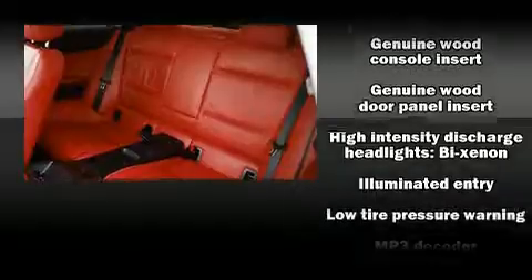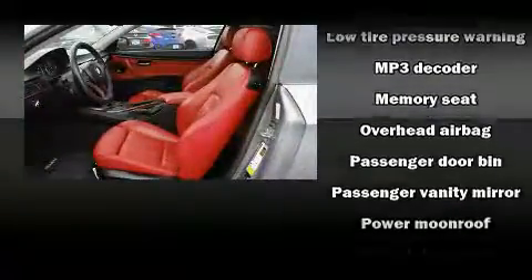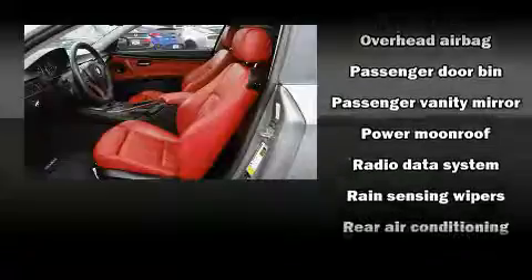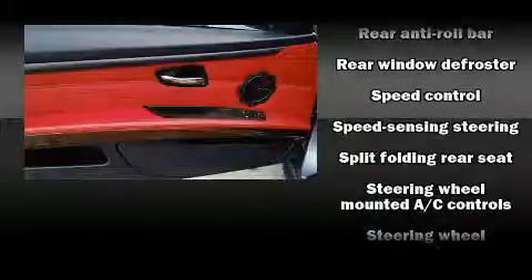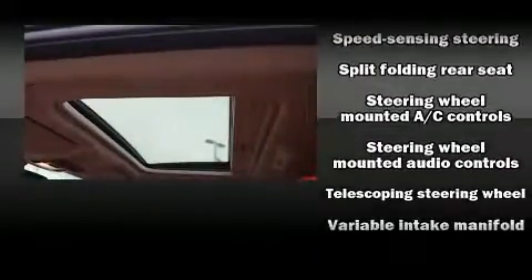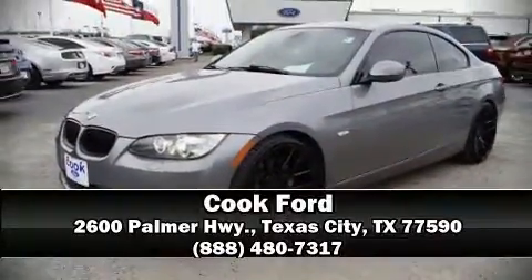Take assurance in side curtain airbags providing head protection in the event of a severe collision. A Carfax history report provides you peace of mind by detailing information related to past owners and service records. Our team is professional and we offer a no-pressure environment — we are here to help you.